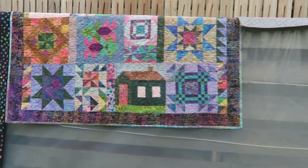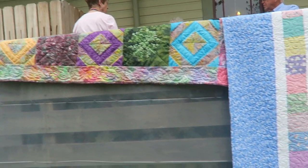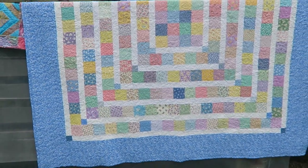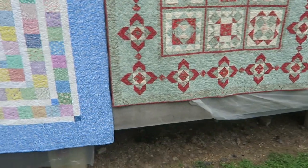Half square triangles here. And I love this one — it's just squares and the thirties prints.